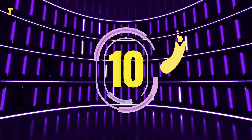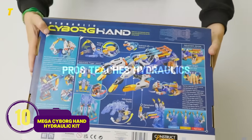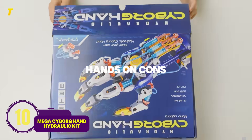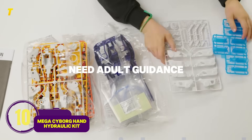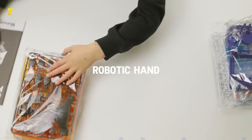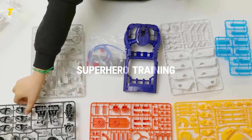Number 10: Mega Cyborg Hand Hydraulic Kit — robotics meets science fiction. Pros: teaches hydraulics and mechanics hands-on. Cons: complex build, may need adult guidance. Imagine a kid strapping on a robotic hand they built themselves. Suddenly, STEM feels like superhero training.